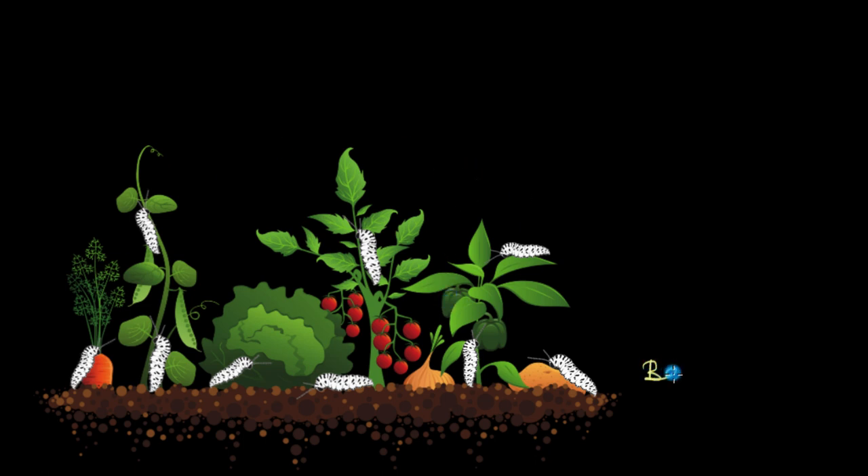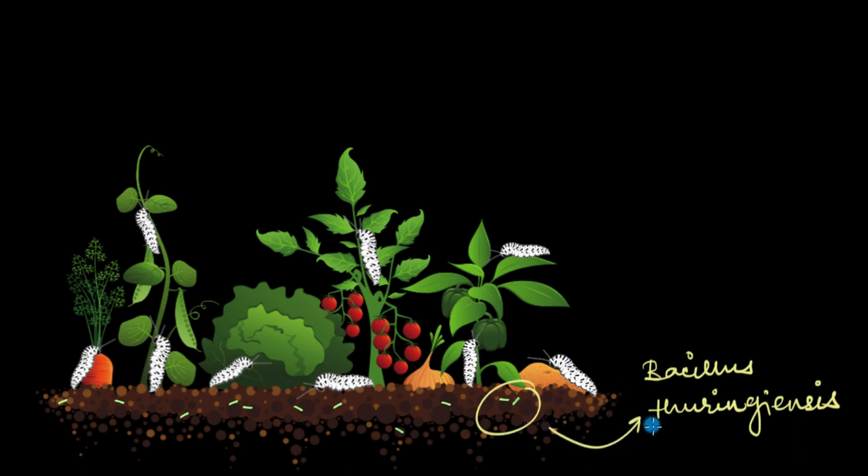Bacillus thuringiensis — quite a mouthful, so let's just stick to Bt. Bacillus thuringiensis, or Bt, is a soil bacterium found pretty much everywhere in the world, so chances are it's also in our garden soil. These little fellows have a secret: they can produce a bunch of toxins that target very specific insects — insects that usually wreak havoc in crop fields, like these pesky ballworms.